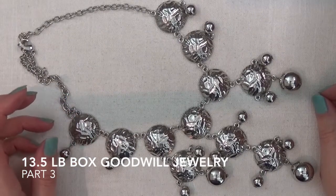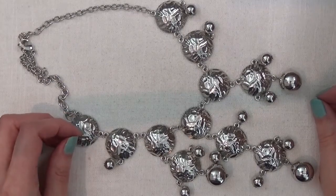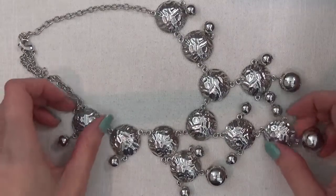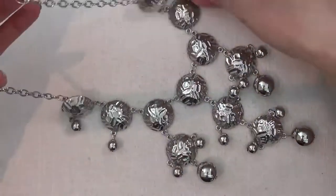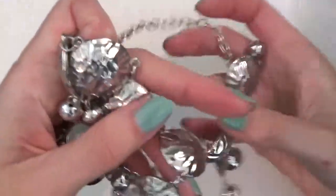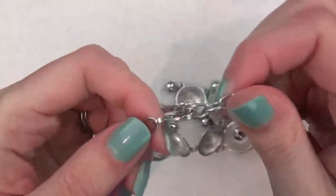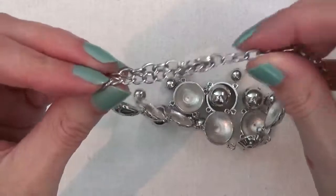Hello, my name is Stephanie and this is part three of the 13-pound box of jewelry purchased online at shopgoodwill.com. Here is another necklace — this one is silver tone, very shiny, a statement necklace. Still no marks on this, no tabs on this.